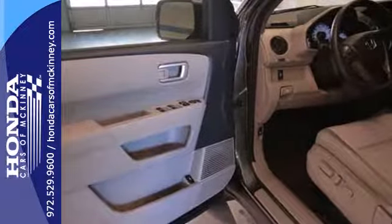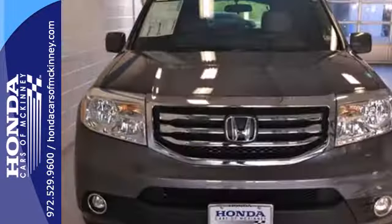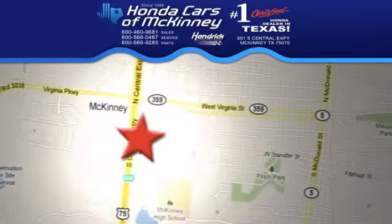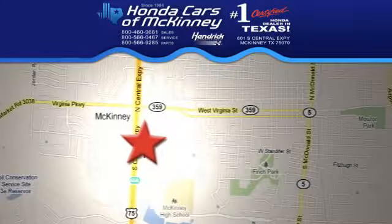Knowing that you've made a rational, intelligent choice can be fun. Choose this 2013 Pilot today. Stop in today. We're conveniently located on Highway 75, northbound exit 40A in McKinney.